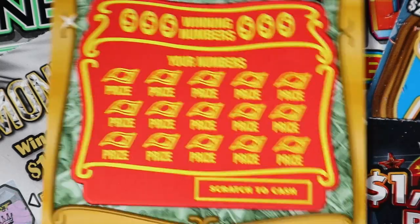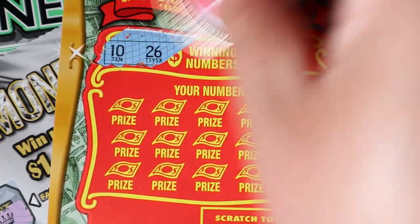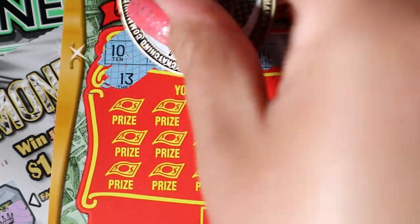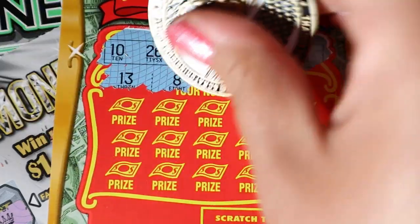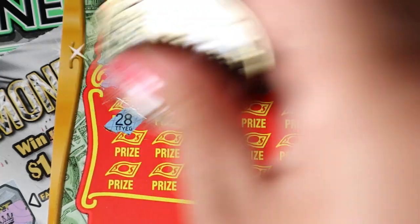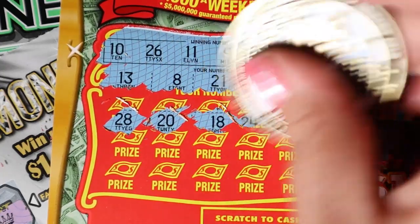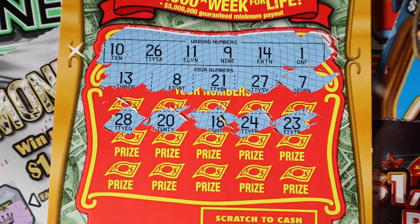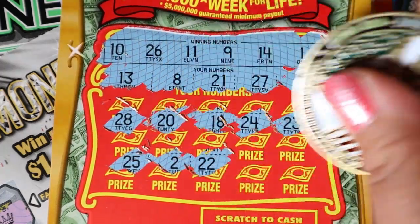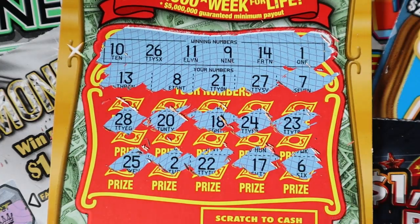Twenty-two, back-to-back, hopefully with a big fat win — something bigger than twenty bucks. Ten, twenty-six, eleven, nine, fourteen, and one. We have a thirteen, eight, twenty-one, twenty-seven, seven, twenty-eight, eighteen, twenty-four, twenty-three. Last row is twenty-five, two, twenty-two, seventeen, and six. Nothing there.